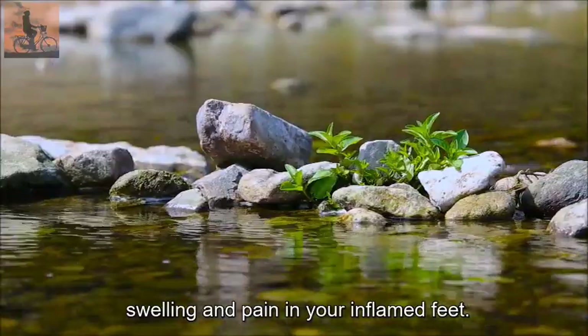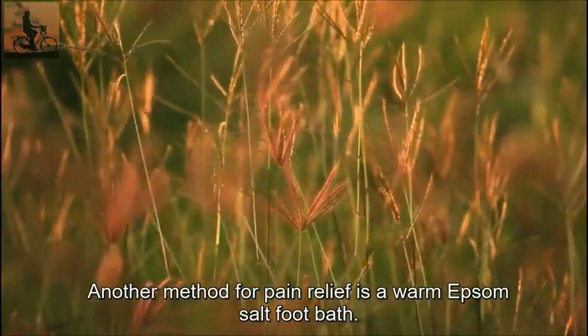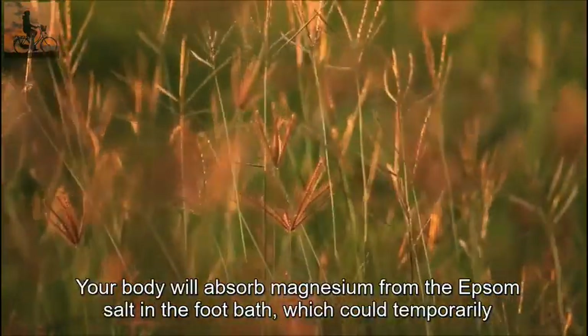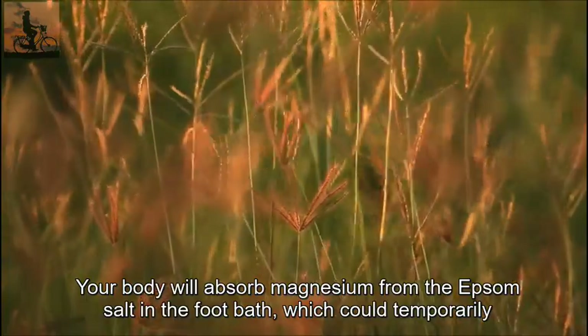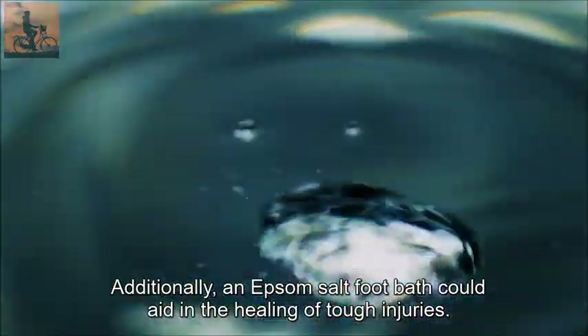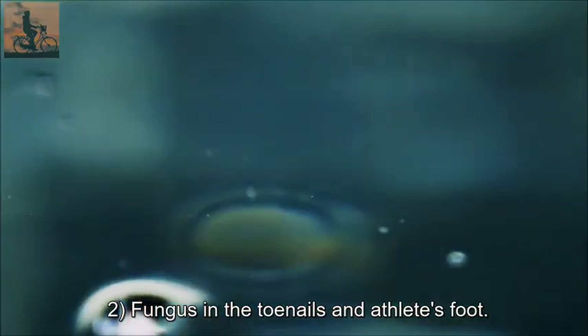If your feet are inflamed, taking a cold foot bath with Epsom salts may help lessen the swelling and pain. Another method for pain relief is a warm Epsom salt foot bath. Your body will absorb magnesium from the Epsom salt in the foot bath, which could temporarily relieve your foot discomfort and lessen soreness.